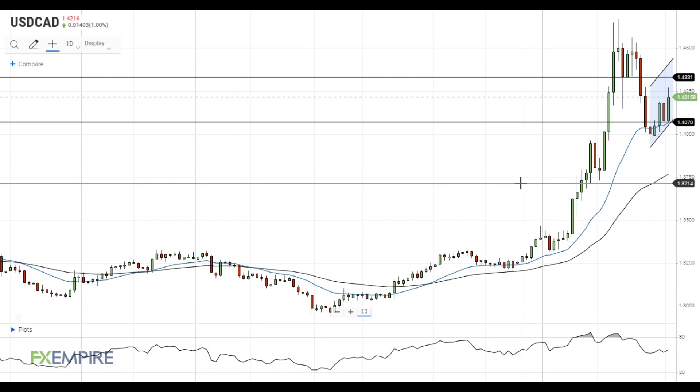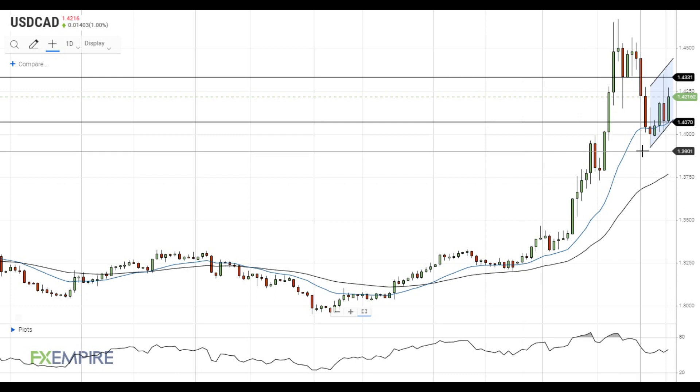Hi, this is Laird from FXEmpire. The US dollar is gaining ground against the Canadian dollar as coronavirus-related worries dominate the market and the US dollar enjoys a boost from its safe haven asset status.